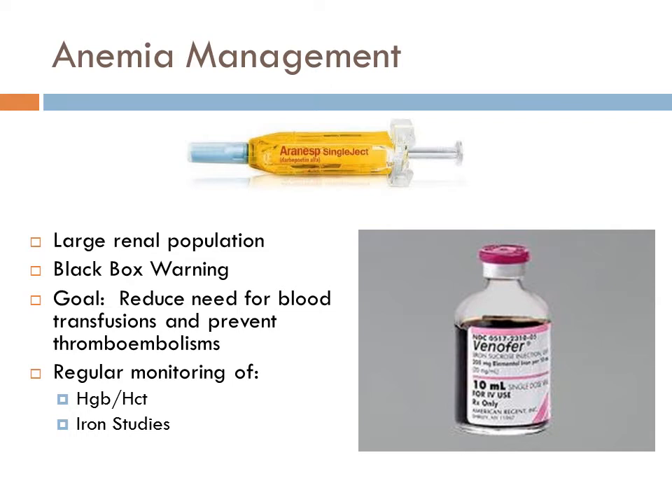Based on our large renal population, we have a lot of patients that require special anemia management. Pharmacists are looking at hemoglobins, hematocrit, and patients' iron stores to make sure that we are limiting the number of blood transfusions that our renal patients would be requiring. ARINESP is our erythropoietin stimulating agent of choice, and there's a black box warning suggesting an increased risk of thromboembolism with patients on these medications. The pharmacists are ensuring that based on lab values, we're using the doses correctly and using the drug appropriately.